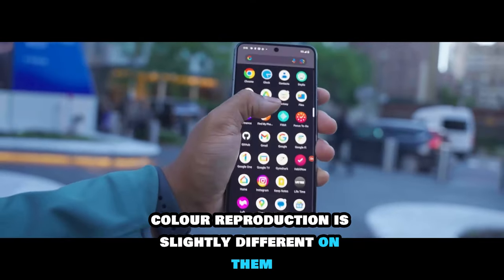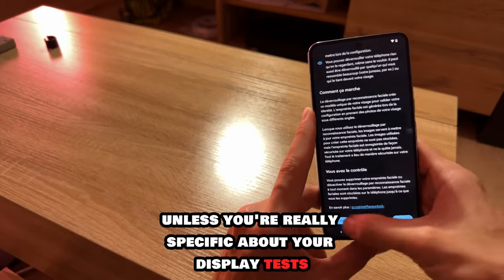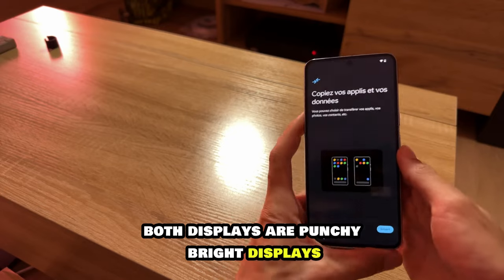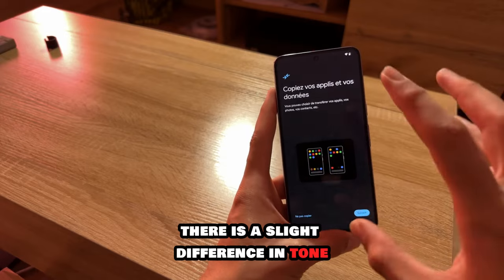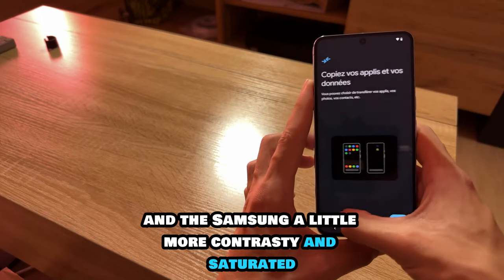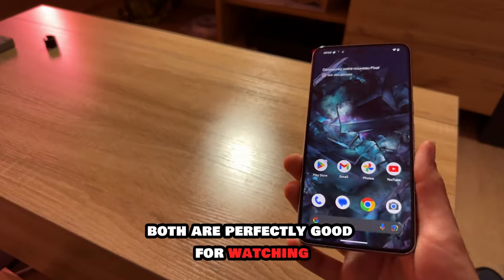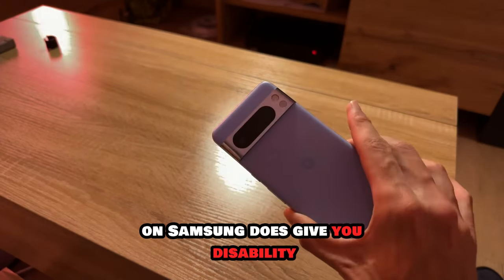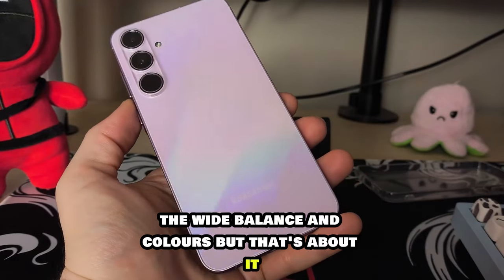Color reproduction is slightly different on them, but again this isn't something I'd base a purchasing decision on unless you're really specific about your display tests. Both displays are punchy, bright with great contrast and deep black levels. There is a slight difference in tone — the Pixel seems a little warmer most of the time and the Samsung a little more contrasty and saturated. Samsung does give a bit more flexibility when it comes to tuning the white balance and colors, but that's about it.